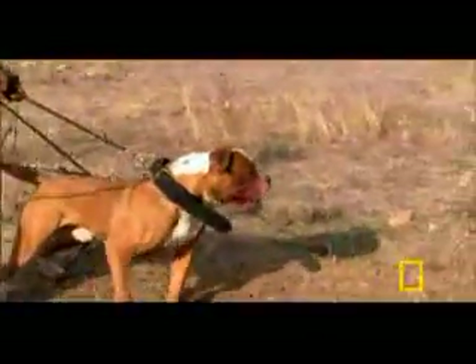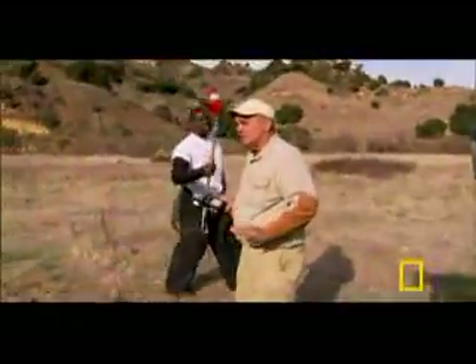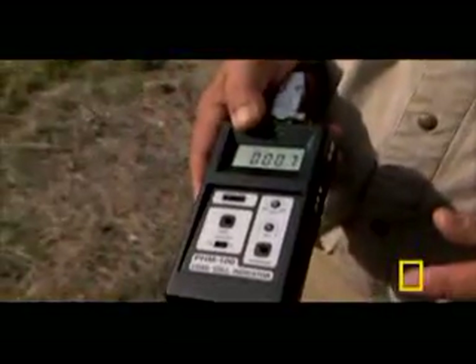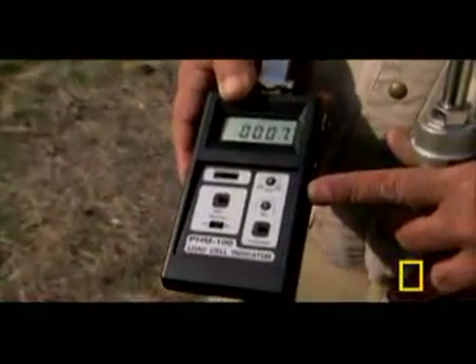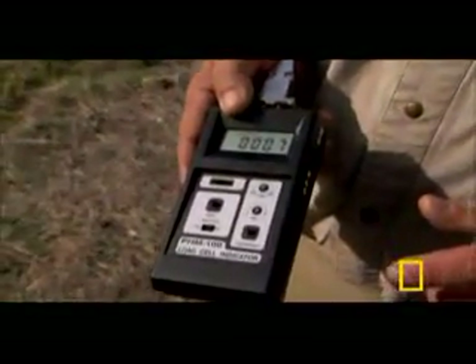To determine how the size of an animal's jaw affects the strength of its bite, a specially designed meter can be used. It will measure just how much power the jaws could pack. What we have here is a digital bite meter, and the sensor has a gap in it. When the dog bites it, it closes the gap, and the readout tells you how many pounds of force the dog is applying.